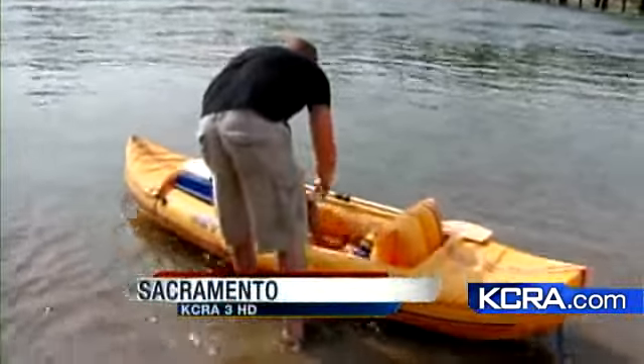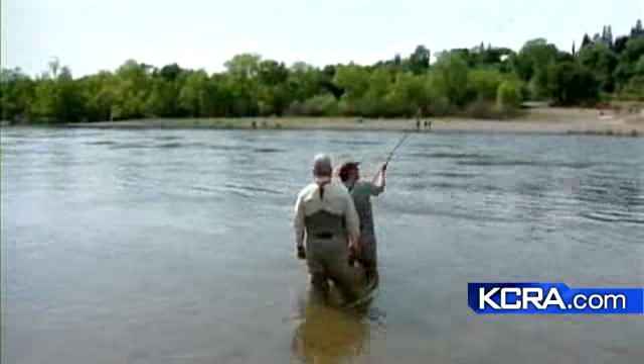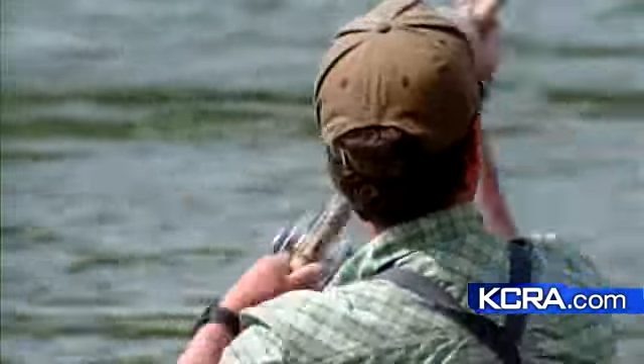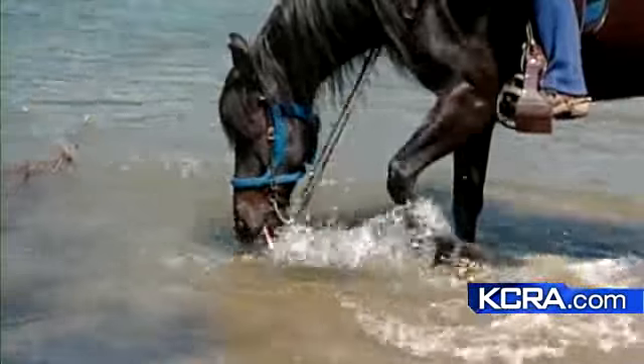It didn't take long for kayakers to hit the waters. Boats will soon follow. The sea lions are loving it, and so are the fly fishermen. Even a horse stopped by for a sip of these now frigid waters — a direct result of the Sierra snowpack runoff. The water's very cold, but it's beautiful out here, so we like it.